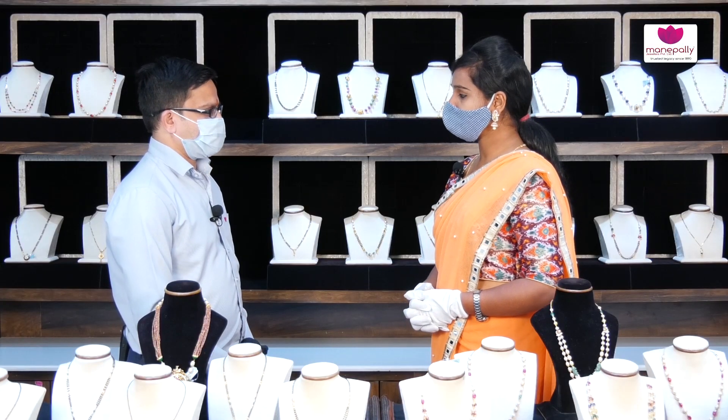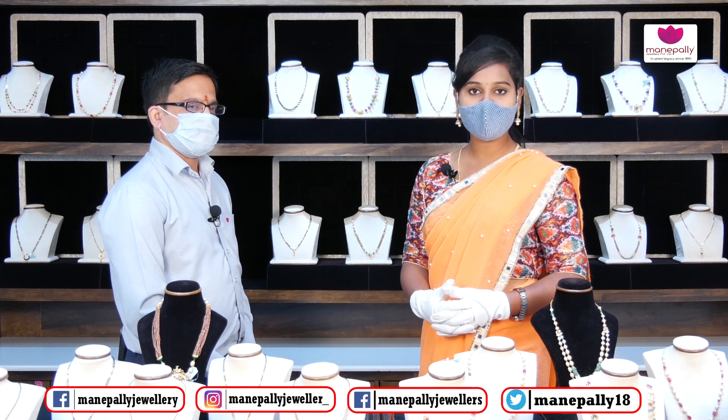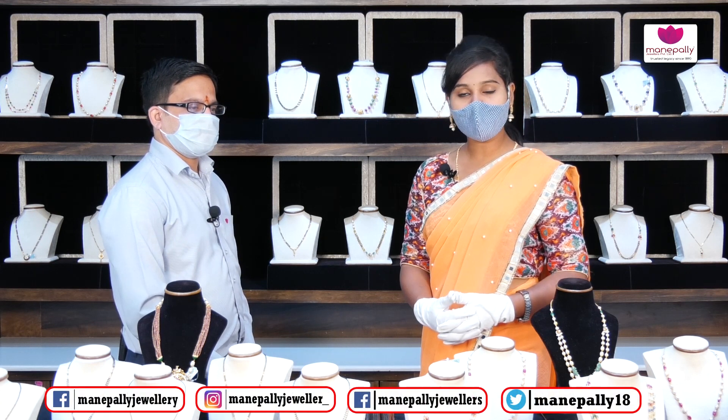Thank you so much — beautiful collection! So friends, if you like this collection, please check out my videos. Please like and share the video, subscribe to our channel, and stay tuned for more.